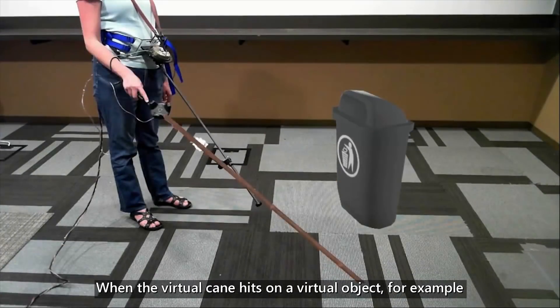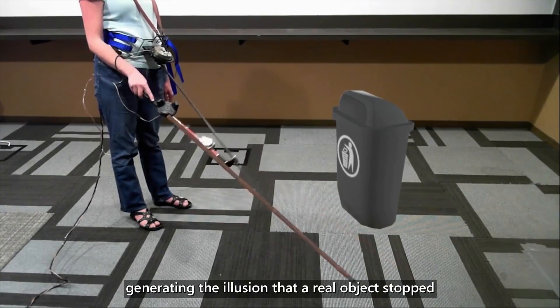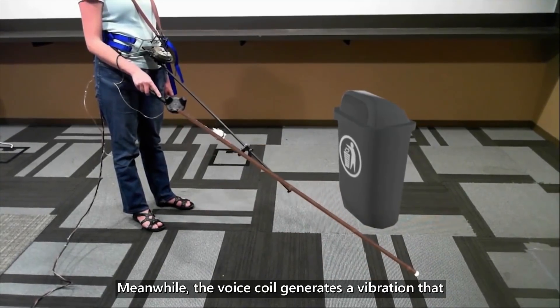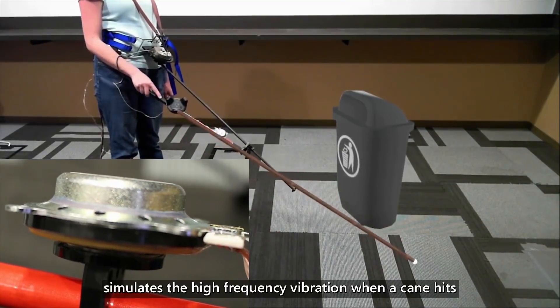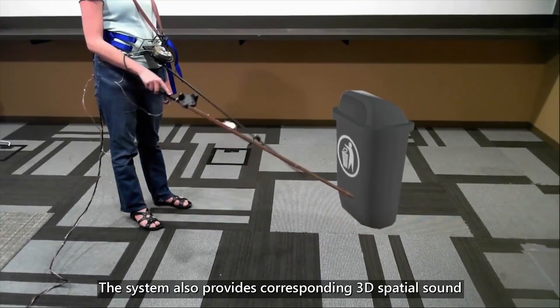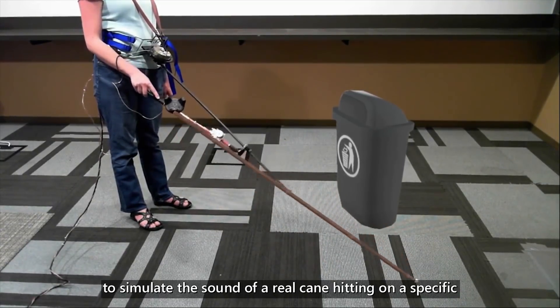When the virtual cane hits a virtual object — for example, a trash can — the brake stops the controller from moving, generating the illusion that a real object stopped the cane's movement. Meanwhile, the voice coil generates a vibration that simulates the high-frequency vibration when a cane hits a real object. The system also provides corresponding 3D spatial sound to simulate the sound of a real cane hitting a specific object.